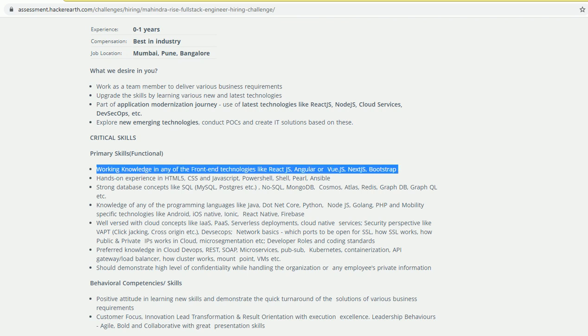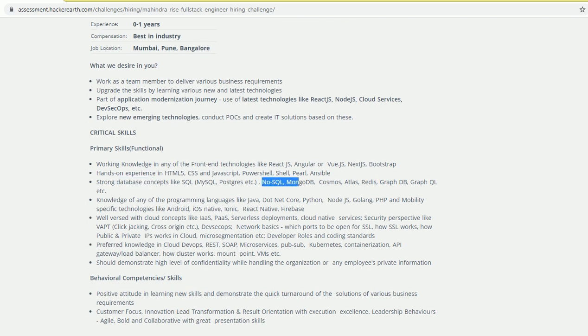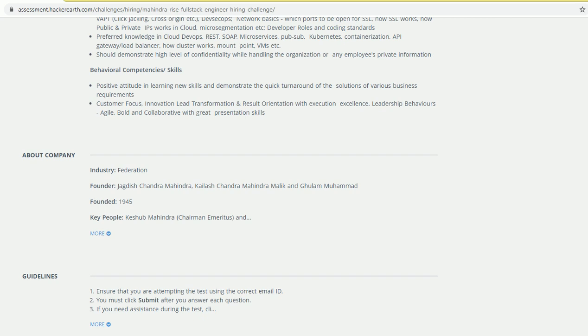Bootstrap is also required — it's very easy and you can learn it in two to three hours. You also need knowledge of HTML, CSS, JavaScript, and PowerShell. For database knowledge, you should be familiar with MySQL and PostgreSQL.